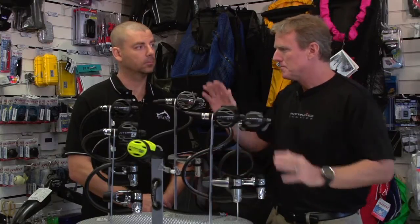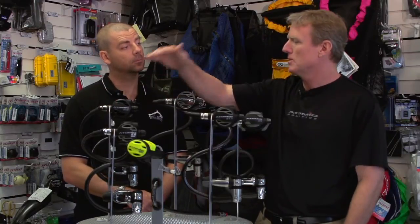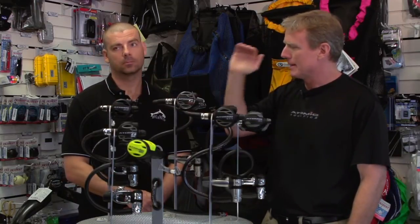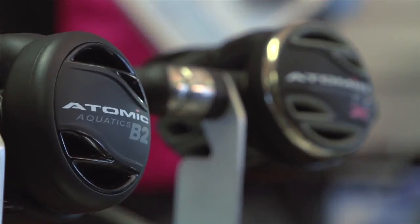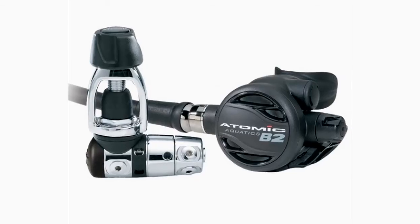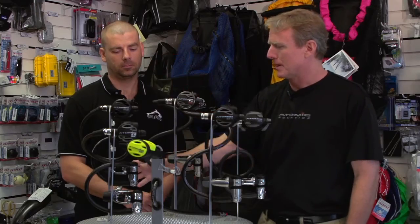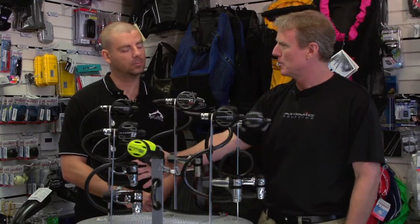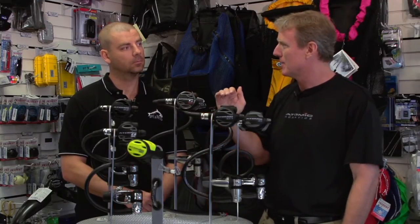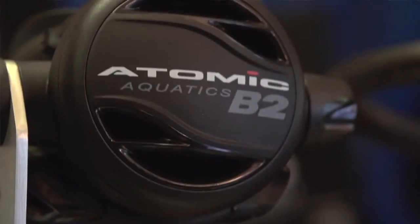For those looking for something more economical but still wanting the very best, we offer the B2 regulator. This features all titanium metal components inside the second stage, the same automatic flow control, the same performance, and the same warranty. We simply manufacture the first stage and the swivel out of chrome-plated brass, which brings that regulator down another $200 to $699, making it a lot more affordable.